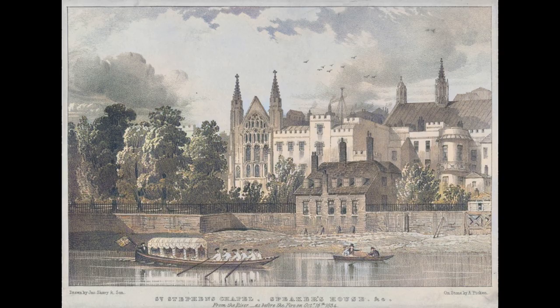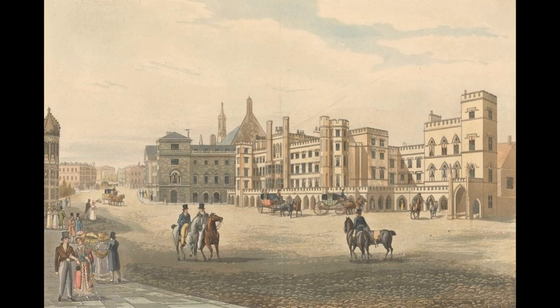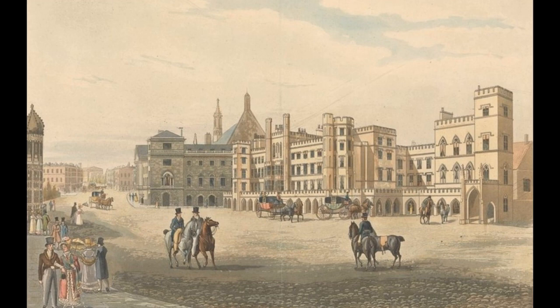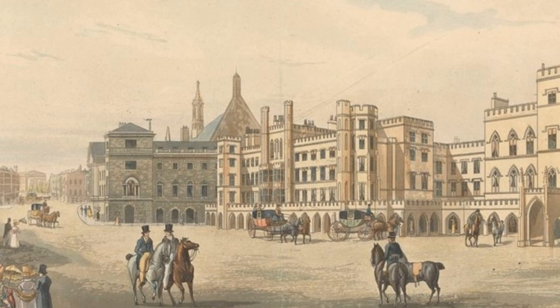During 1802–08, he rebuilt the Speaker's House next to the House of Commons. Then during 1805–07, Wyatt built a new office block for the House of Lords in Old Palace Yard. Unfortunately, these new buildings received decidedly mixed reviews. The Speaker's House was praised for its lavish interiors, but Wyatt's office block was savaged by MPs. One politician said it looked like a cotton mill; another said it looked like a gentleman's lavatory.